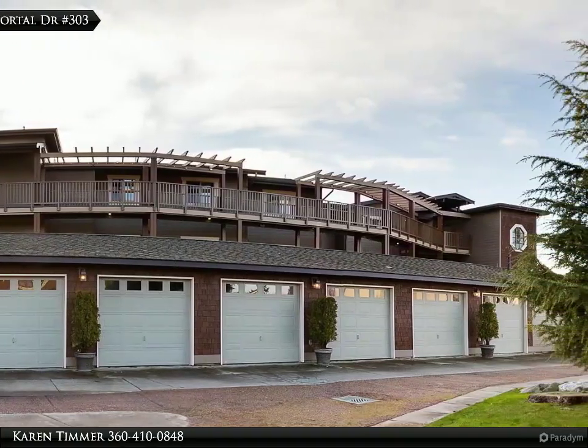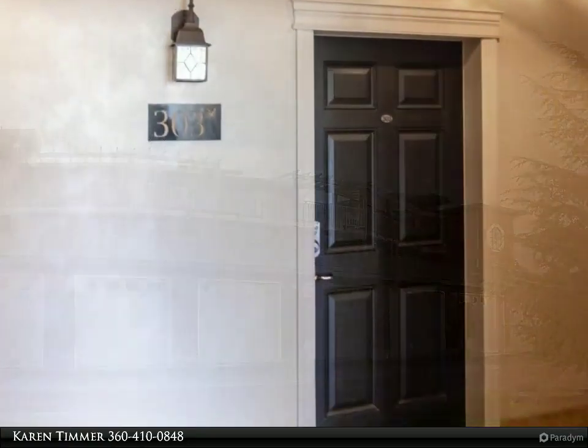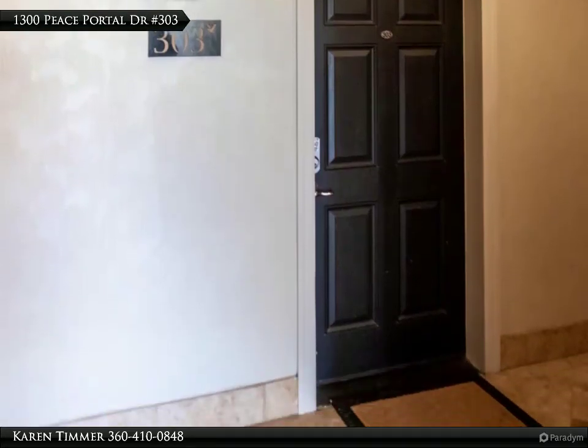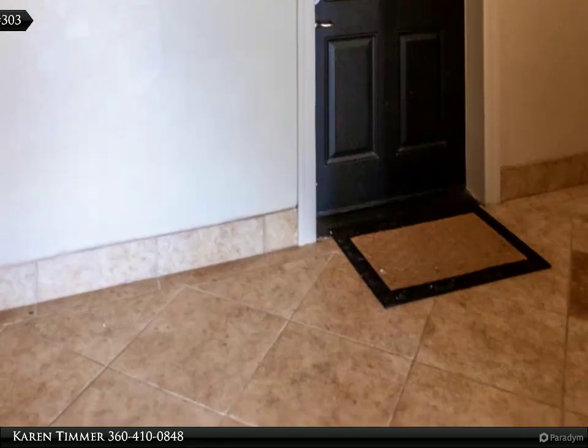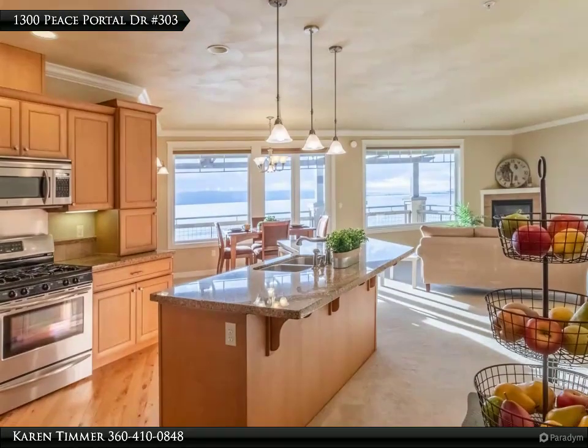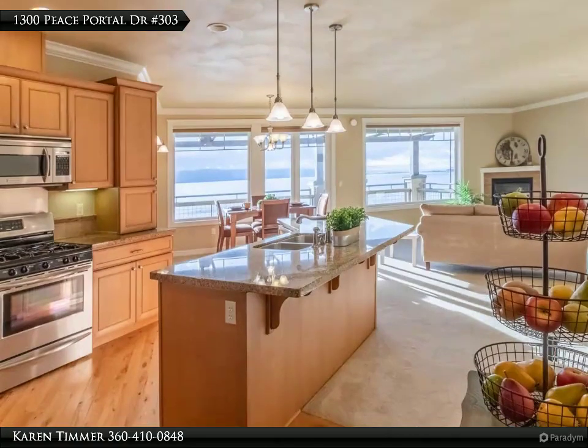Gourmet kitchen with granite, hardwood floors, stainless steel appliances, island with eating bar open to dining and living room with corner gas fireplace, picture windows and sliding door leading to oversized balcony.